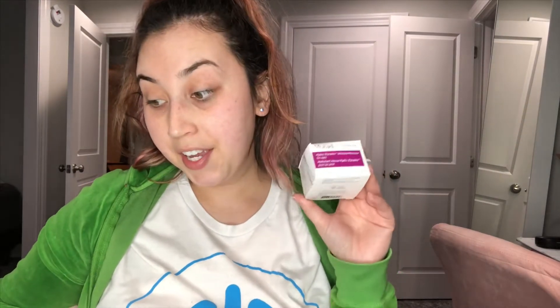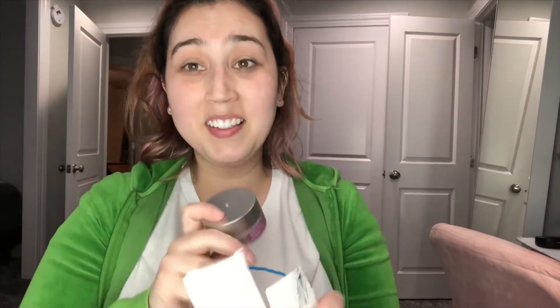I've been wanting to try this brand Murad — Hydrodynamic Ultimate Moisture for the Eyes. When I looked up this price, it says it was $70 in store at Ulta. And I was like, $70?! I opened it up, I thought it was going to be this huge box. Look how little this is — it only has 0.5 fluid ounces, $70 for this. That's crazy. It better do something for my eyes, but I'm really excited about this too because I've been wanting to try this brand.